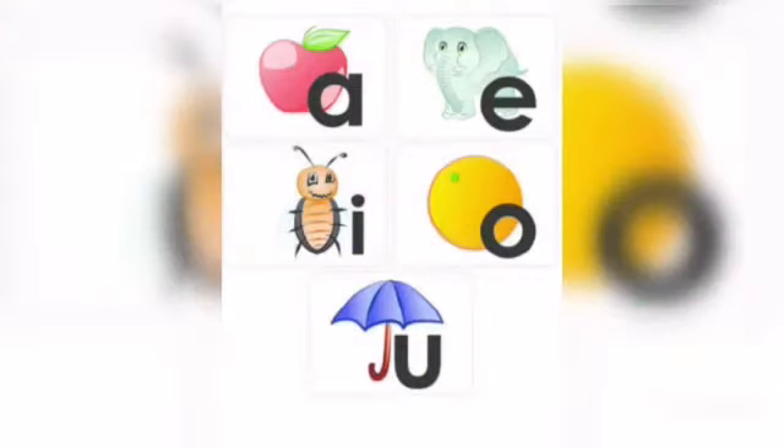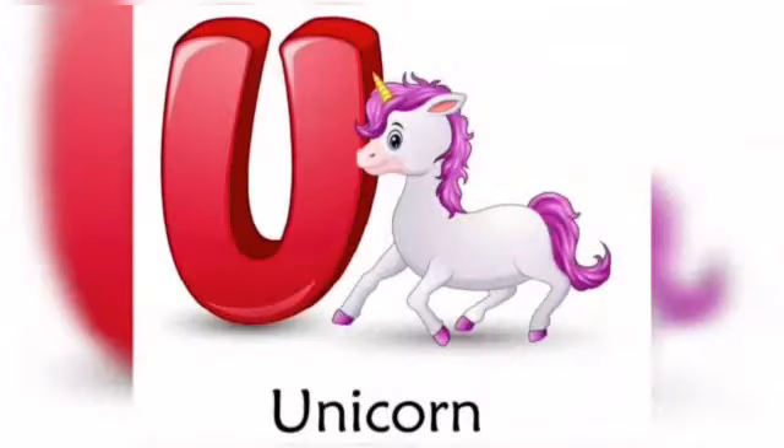Hello kids! In our previous video, we have learned four vowels, that is A, E, I, O. So now in this video, we will learn our fifth vowel, U, with phonic sound. So let's start.